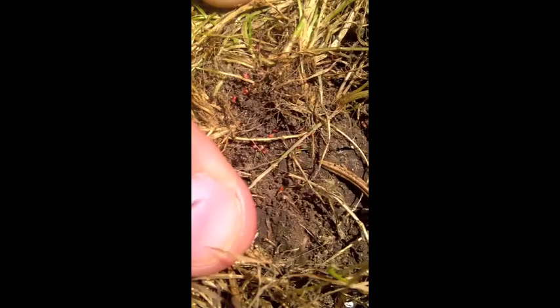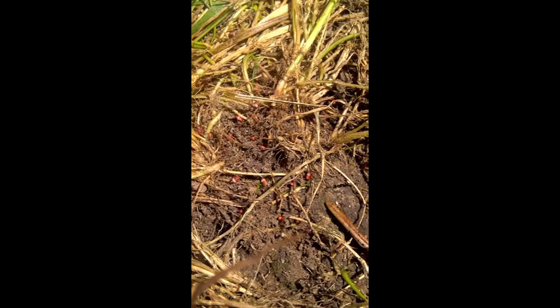They're in their nymphal life stage, and this is the stage they create the most damage to the lawn. Basically they live in the thatch and primarily do most of their damage by sucking the juices from the plant. The damage they cause can be very severe, and a lot of times people mistake it for drought stress, but in all actuality it's caused by the chinch bugs.